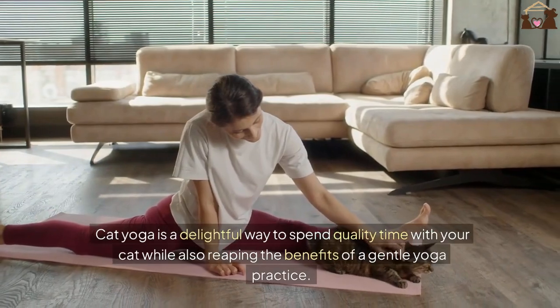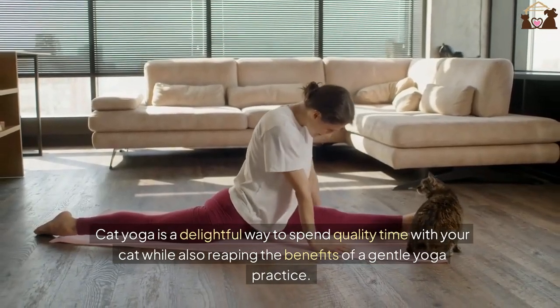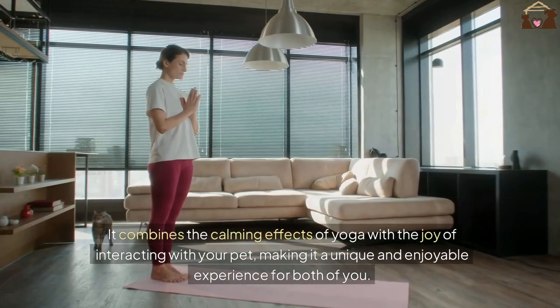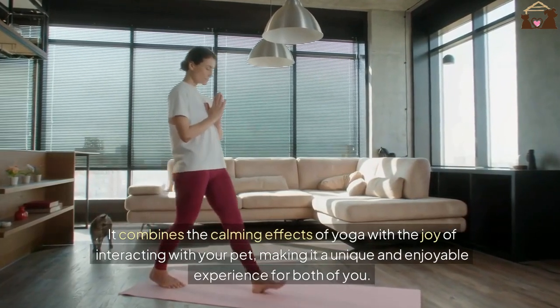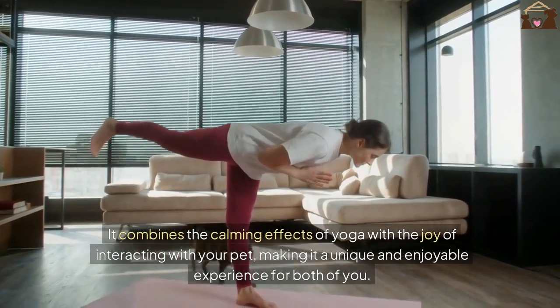Cat yoga is a delightful way to spend quality time with your cat while also reaping the benefits of a gentle yoga practice. It combines the calming effects of yoga with the joy of interacting with your pet, making it a unique and enjoyable experience for both of you.